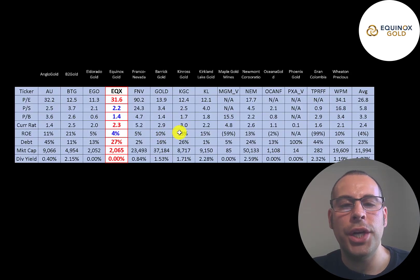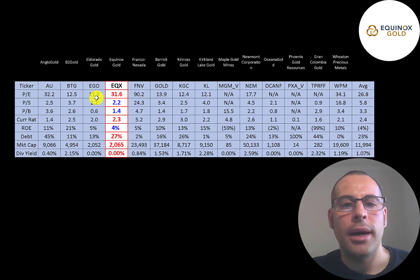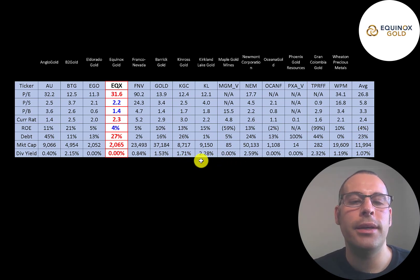The best way to look at ratios is to compare them to companies in the same industry. I've done videos on 14 companies in the same industry as Equinox — red means worse than average, blue means better. They're slightly worse in PE, doing really well in price-to-sales, good price-to-book, about average in current ratio, positive ROE while the industry average is negative, slightly worse than average in debt, and still a pretty small company at $2 billion market cap versus the industry average of almost $12 billion. Most companies in this industry pay a dividend — they don't yet, but they're expected to start next year.